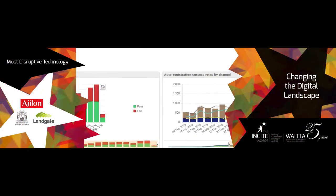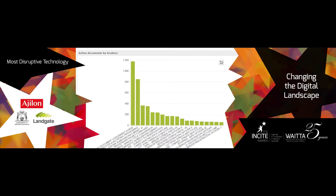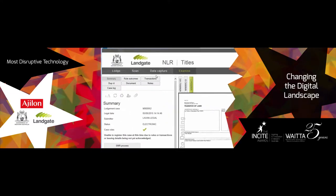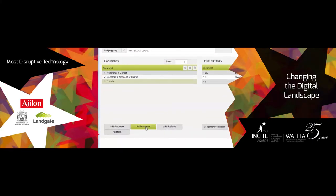Australia's $6 trillion in property assets dwarfs the $1.3 trillion value of the stock market. The cloud-based New Land Registry is Landgate's proactive response to digital disruption of the real property market. It provides a scalable, reliable,